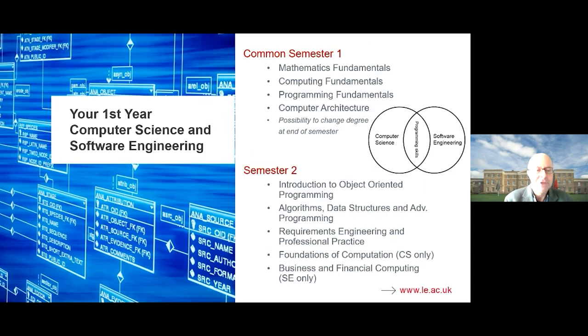Let me tell you about first year computer science and software engineering. These degrees have a common semester one, which gives you the possibility to change degree at the end of semester if needed — though most students stick with their original choice. In the first semester we have three modules focusing on fundamentals: mathematics, computing, and programming. The maths fundamentals module teaches the discrete maths you need — things like matrices, sets, functions, and probability — all subjects you'll use throughout your degree.